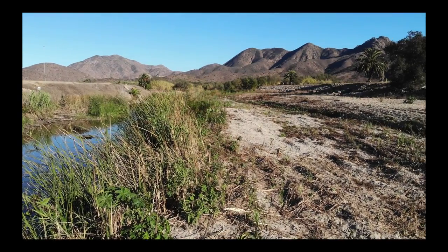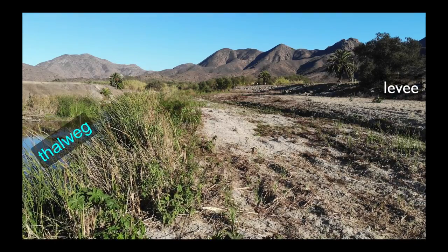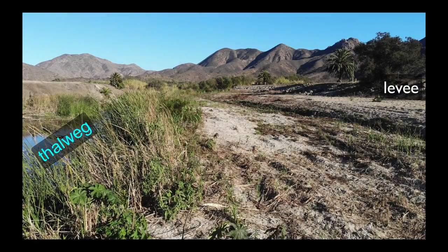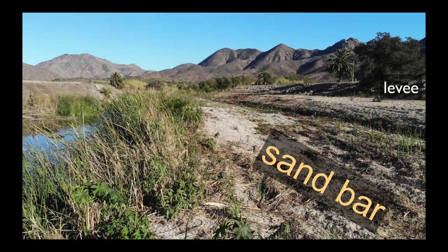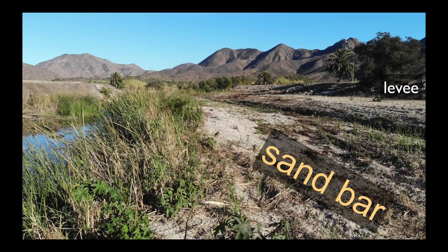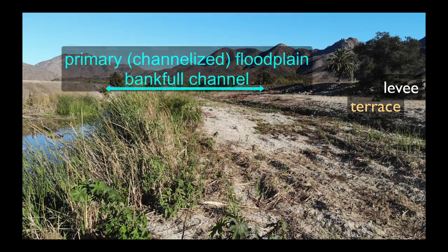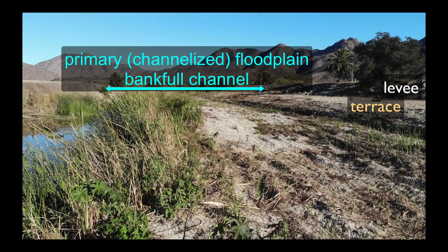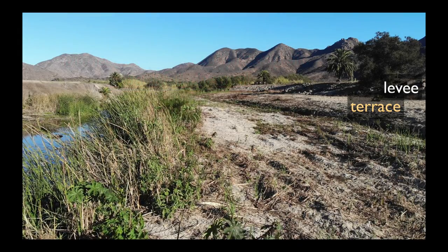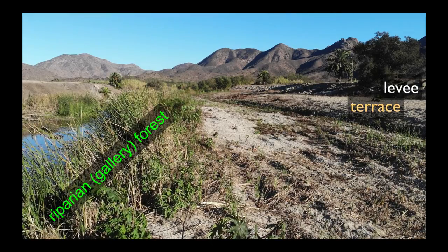As we continue to spin and pause, we can see the thalweg — the deep part of the channel — where there is standing and flowing water. Then we have an initial part of the channel that, while not in the main flow, is still constrained within the levee. The sandy area can get inundated during heavy flows around Christmas and New Year's, but during the rest of the year this region is dry. We also see riparian vegetation: a good amount of Arundo in here, a mix of typha, native rushes, and cattails.